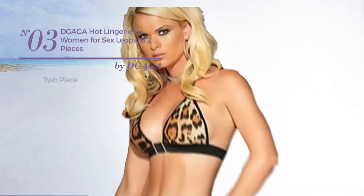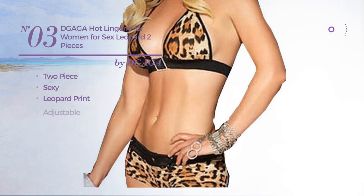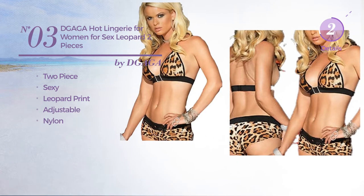Number 3. A 2-piece bikini featuring a sexy design with leopard print, produced with adjustable nylon. Available only in black color.